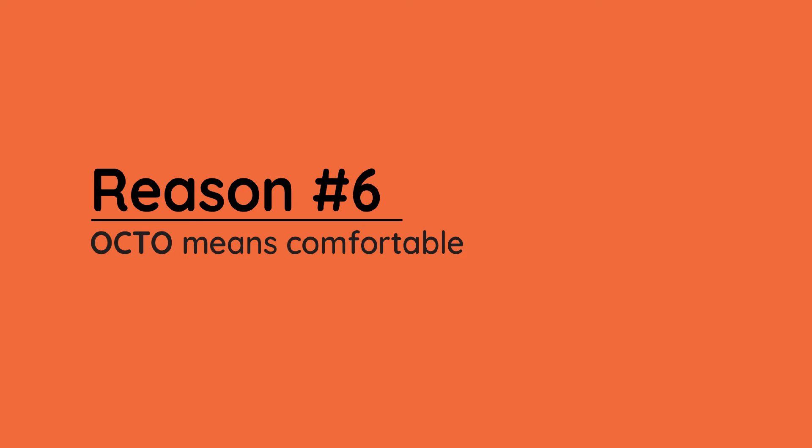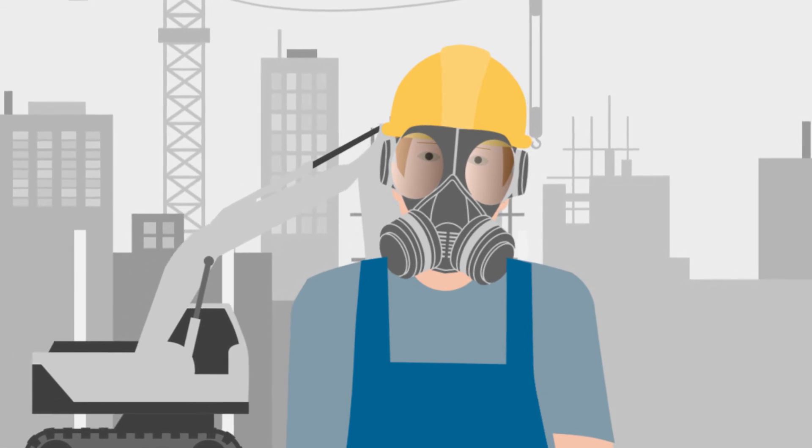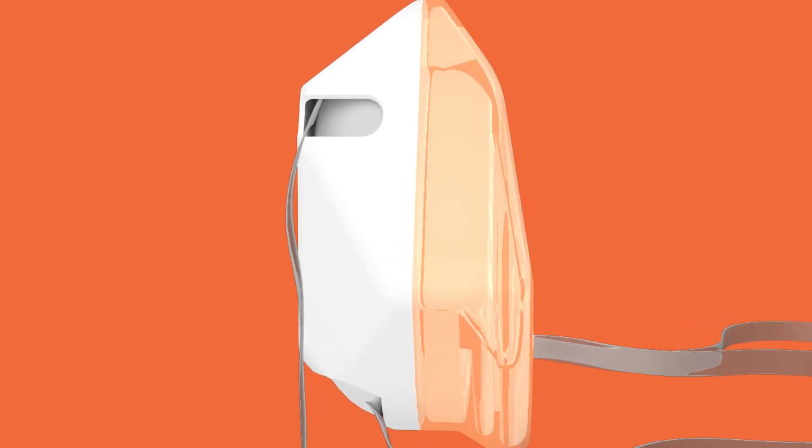Unlike traditional masks that can weigh on your face, Octo is lightweight. It's made with ultra-soft, medical-grade silicone that adjusts to the contours of your face, providing an excellent seal. No more fogged-up glasses.